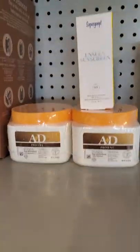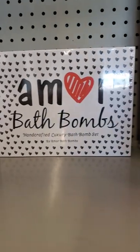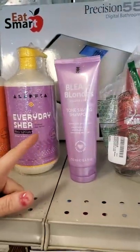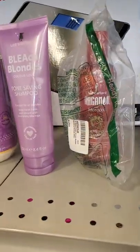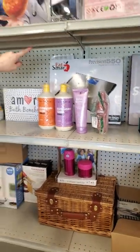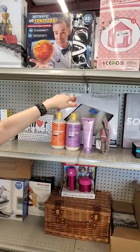We've got some different type of products this week. We've got some anti-ointment. We've got some sunscreen. We've got bath bombs. We've got some body lotions. Some bleach blonde shampoos, argan oil.